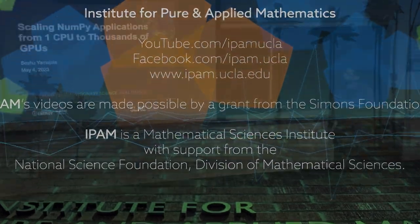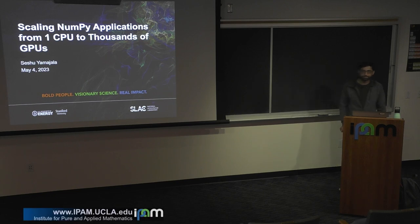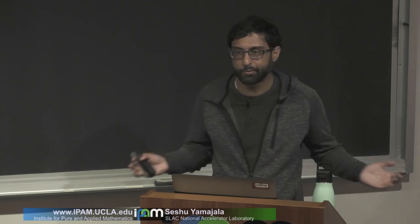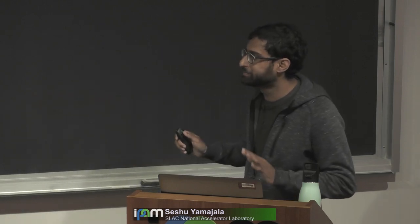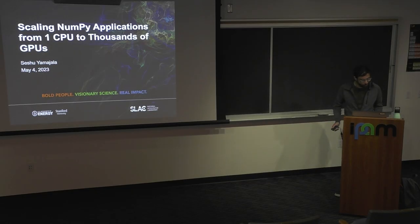Today, I'm going to talk to you about scaling NumPy applications from one CPU to thousands of GPUs. This is actually only going to be a small part of my talk, but I want to come up with something that would really grab everyone's attention. So that's why I titled my talk like this. I might be at the risk of over-promising and under-delivering, but we'll see.